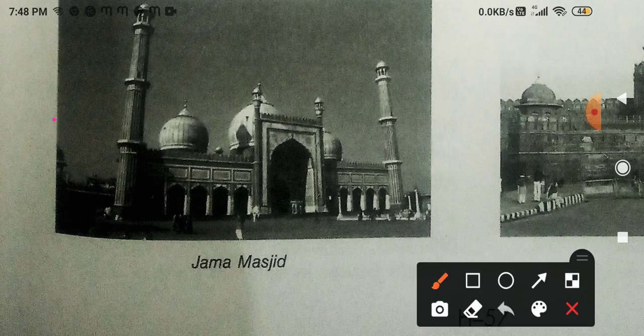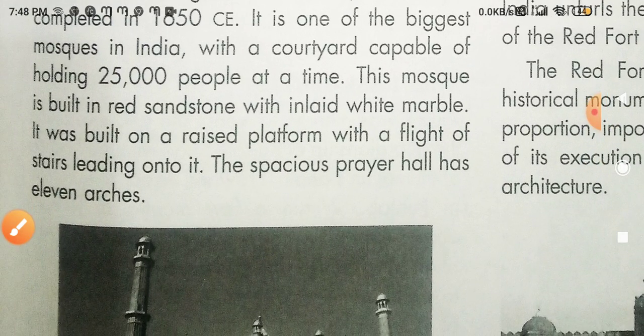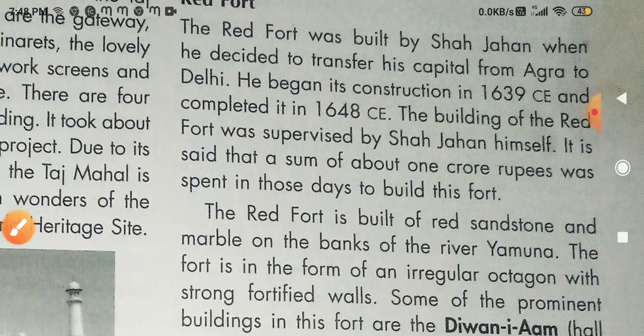This is a picture of Jama Masjid, which is the biggest mosque in India, very beautiful, capable of holding 25,000 people. It is an ibadat ka isthal — a place of worship for Islam — with 11 arcs in it.